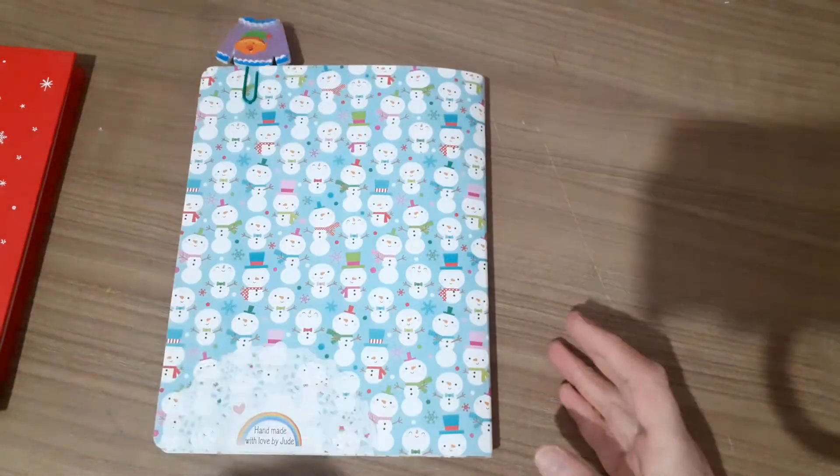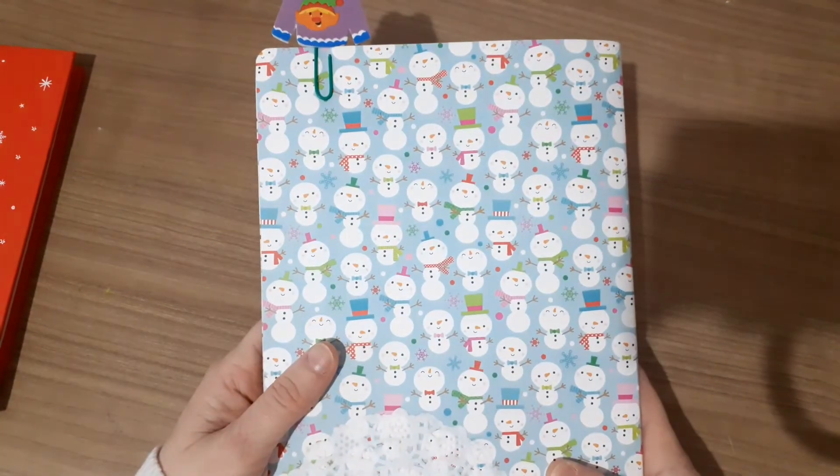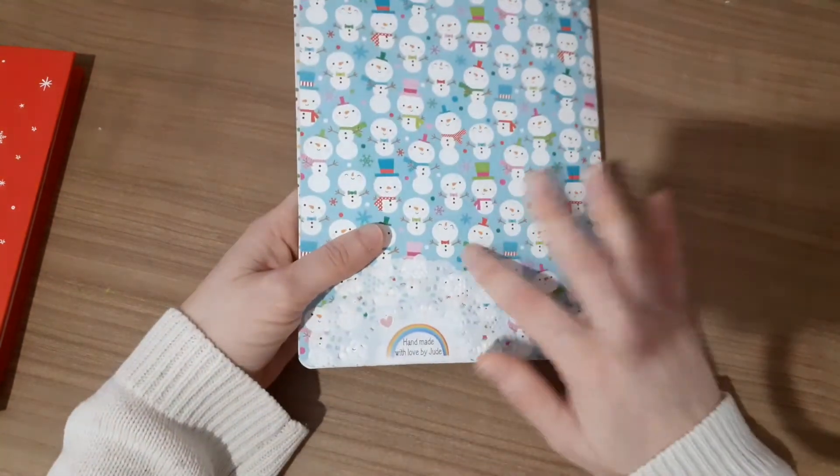And then the back is here. She's got her sticker: 'Handmade with love by Jude.' So yeah, that's the lush.